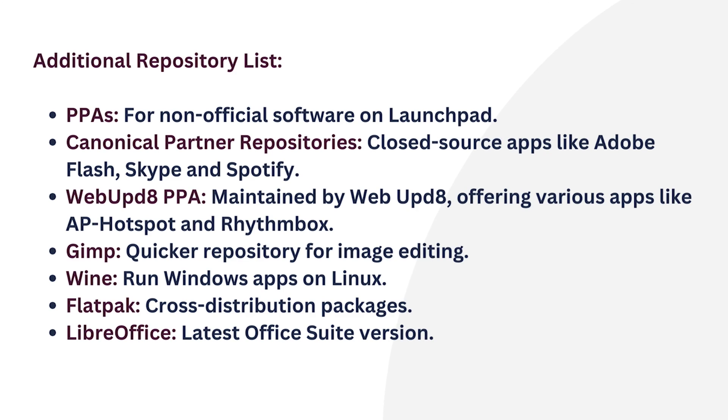Moving on to GIMP. The repository provides a faster option for accessing the image editing program. Later on comes Wine — it enables running Windows applications on Linux. Then Flatpak, which offers cross-distribution packages. And at last, LibreOffice — it is the go-to for the latest Office suite.